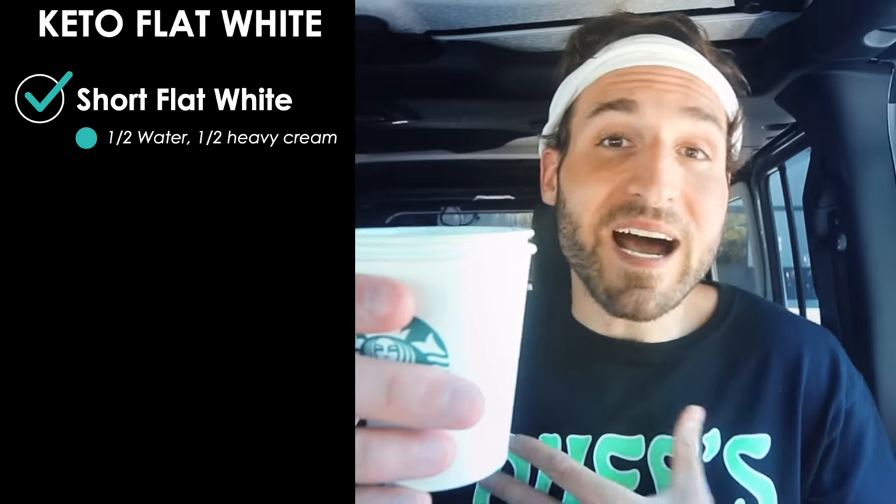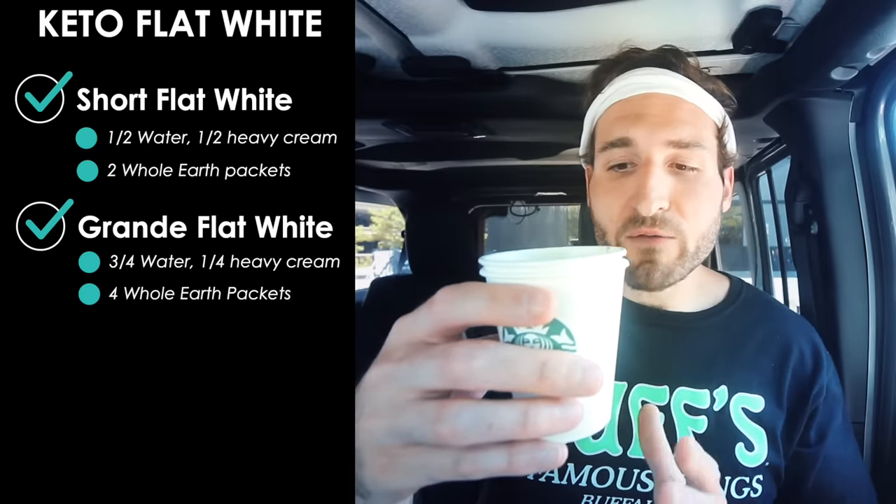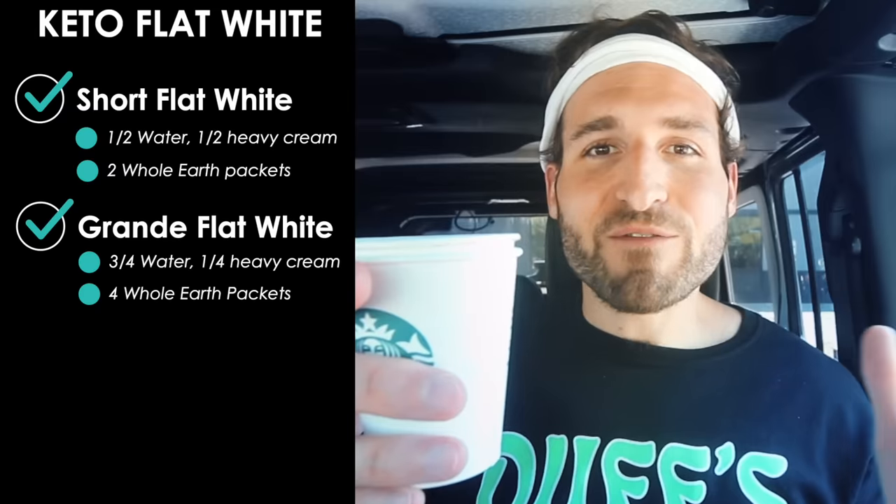For all the espresso lovers, we're making a keto flat white. I recommend ordering a short flat white — if you order larger you just get more milk, not more espresso. For a keto short flat white, ask for half water, half heavy cream, and sweeten with two packets of Whole Earth stevia monk fruit blend. For a grande, order three quarters water, one quarter heavy cream, and four Whole Earth packets. A short flat white costs $4.55 and has just one and a half grams of carbs.